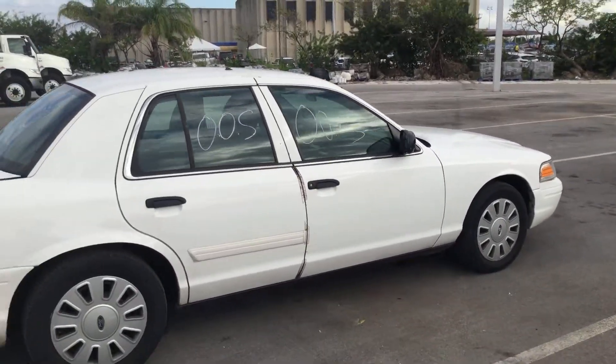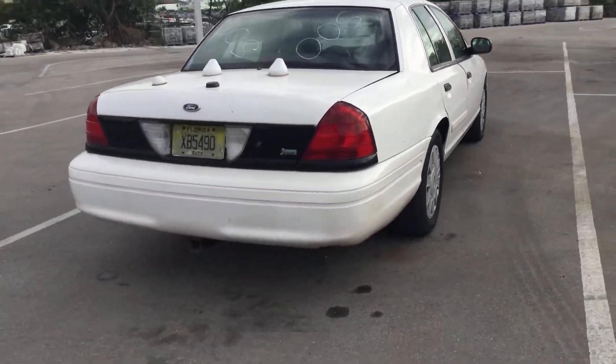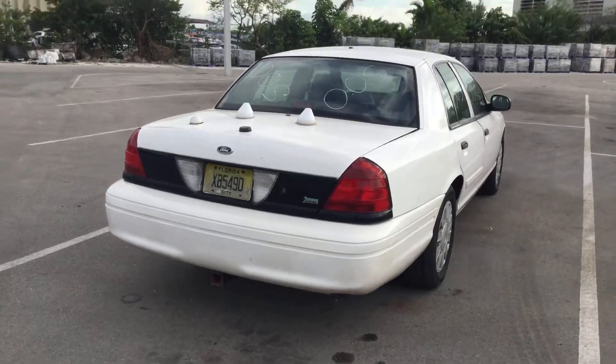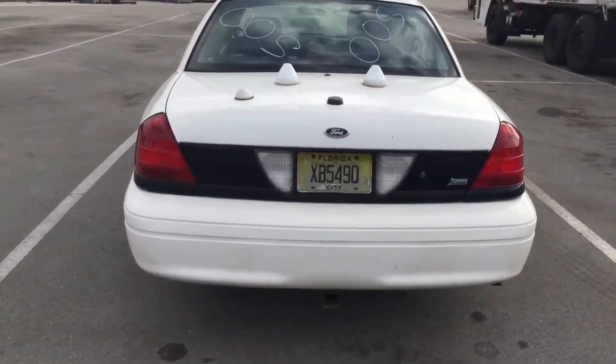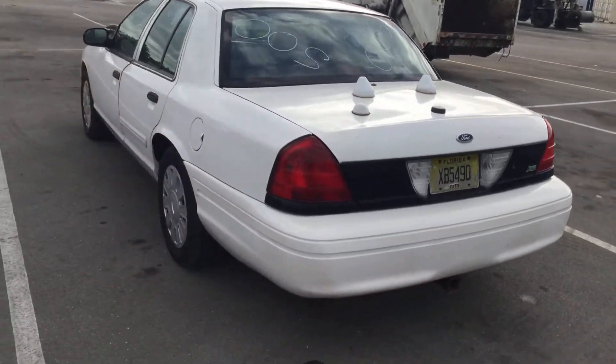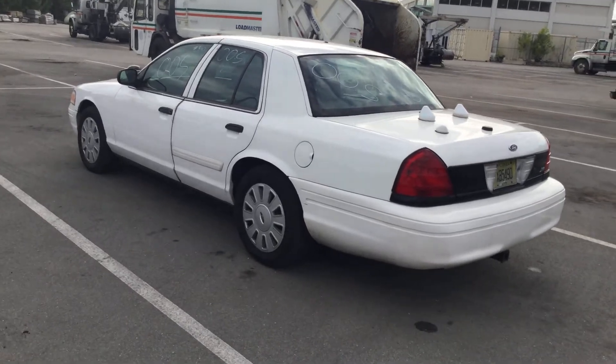This one also comes with a heavy duty tow hitch. The passenger side looks straight — very minor dings and dents, little door dings — but overall it looks good.